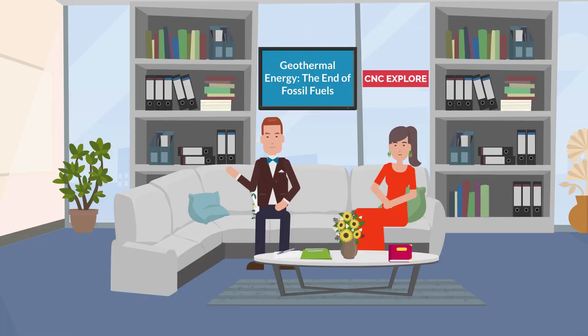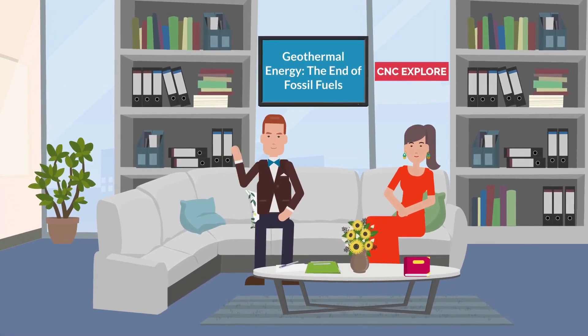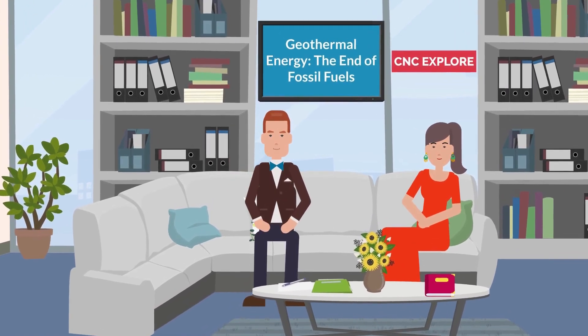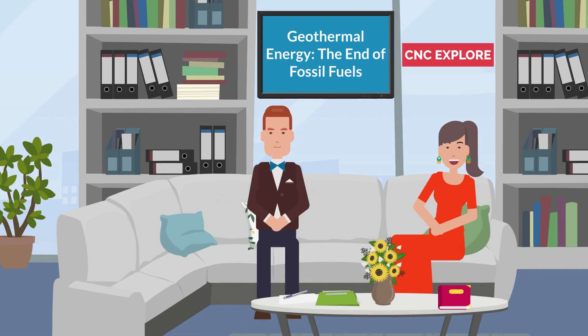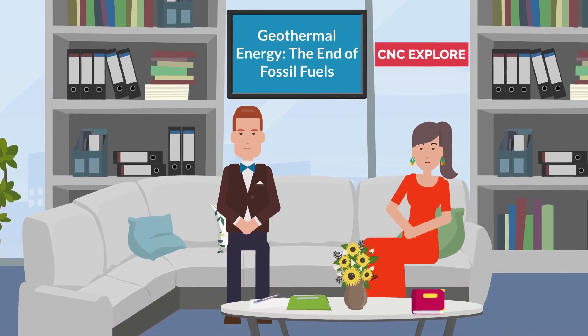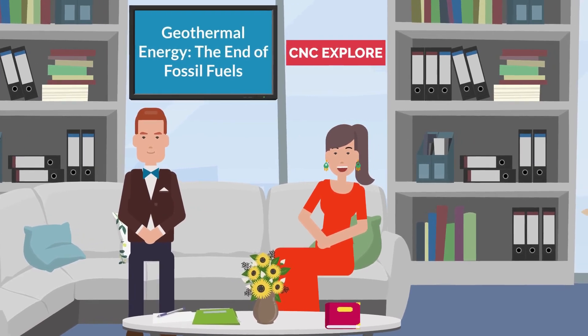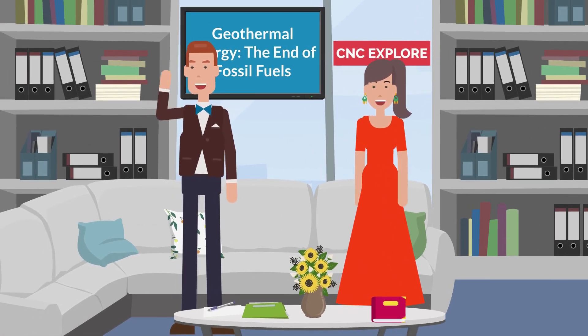In conclusion, geothermal power has the potential to replace fossil fuels as a primary source of energy. It is a clean, sustainable, and reliable source of energy with several advantages over other sources. With further research and development, geothermal power could help us achieve a more sustainable and cleaner energy future. Thank you for joining us on this enlightening journey. Let's embrace this remarkable energy source and work together towards a cleaner, safer, and more sustainable planet for generations to come. Goodbye for now, and see you soon.